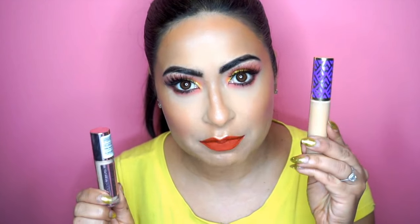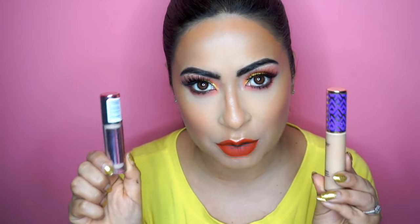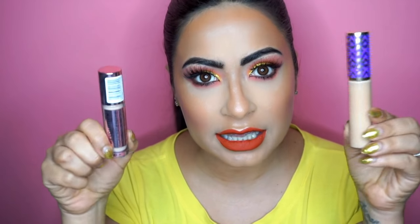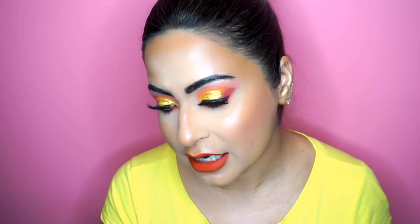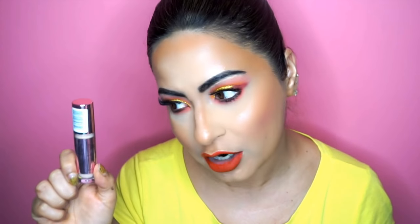Let's compare the products. Here is the Shape Tape bottle and here is the Makeup Revolution Conceal and Define bottle. If you look at the size, this is definitely a lot bigger — you get about 10 milliliters in the Tarte Shape Tape, whereas you get about 3.4 milliliters of product in the Makeup Revolution Conceal and Define. So you definitely get a lot more product in the Shape Tape bottle.